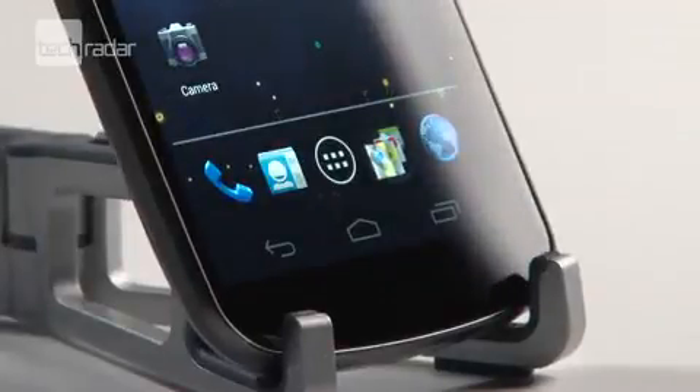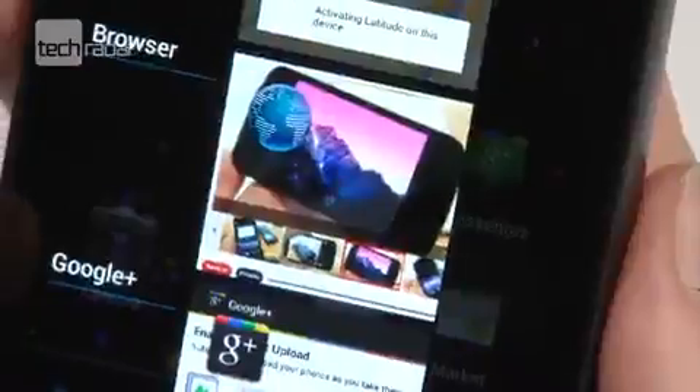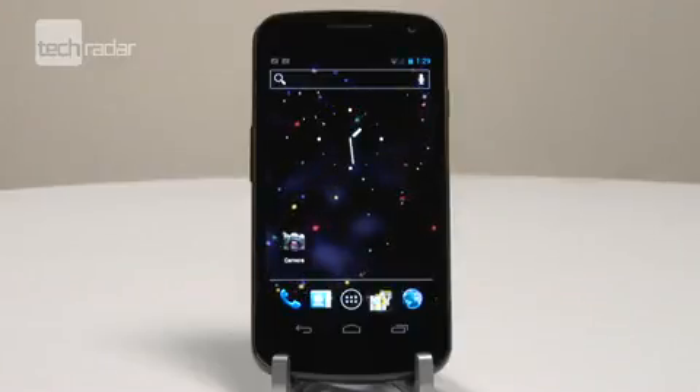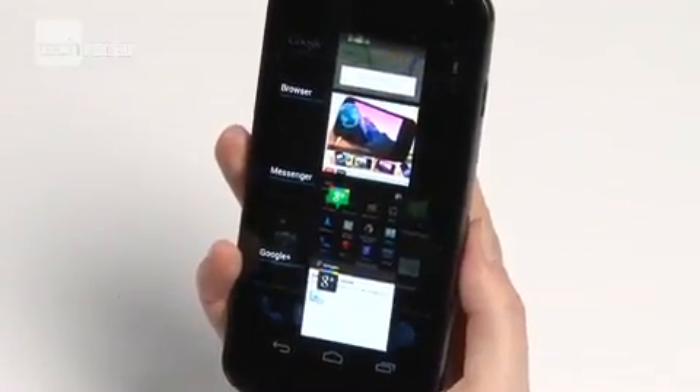That massive screen is obviously going to be appealing, and it doesn't disappoint with a wonderfully sharp viewing experience, although the colour depth isn't quite as good as on the Galaxy S2. Also relevant is the browsing experience, and as you'd expect with a phone that has Google's name so prominently attached, this is a phone that excels on the web, and that includes flash video too.